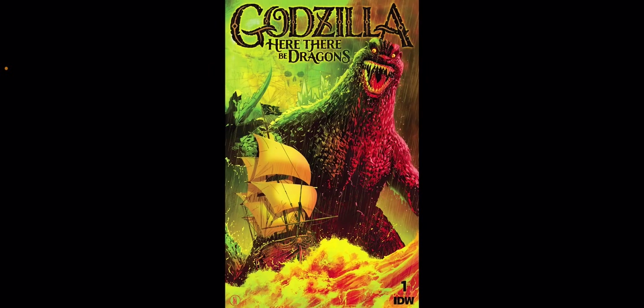I think this is going to be like a five-issue miniseries, but this is the latest IDW comic. It's kind of a little standalone series.